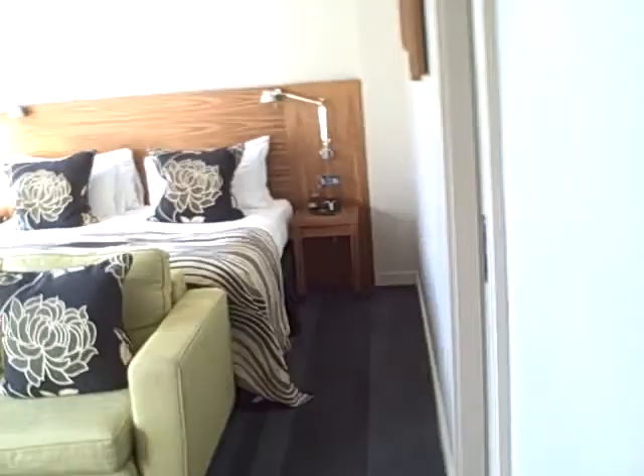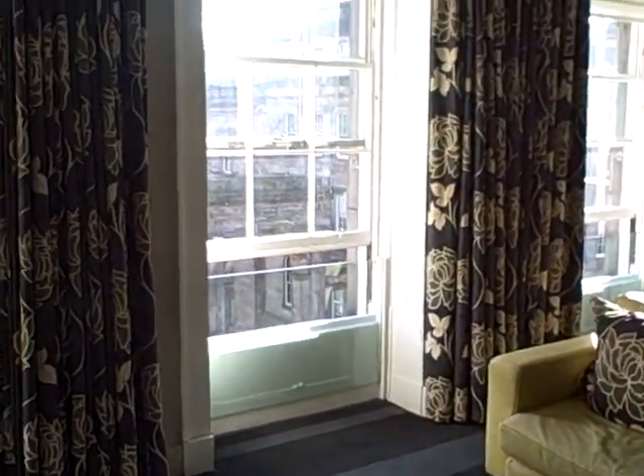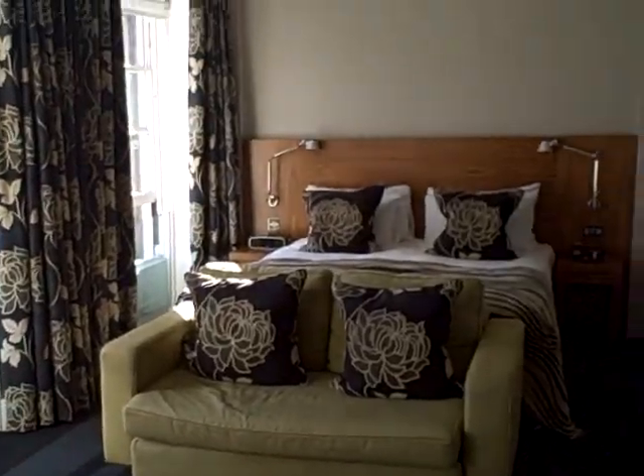Unfortunately I've got quite a lot on this afternoon and evening so I won't be in the room much. But it would be a lovely room to come back to this evening and in the morning.